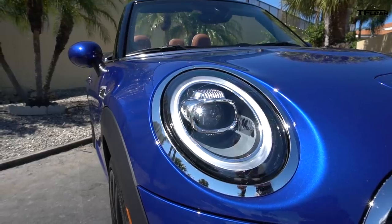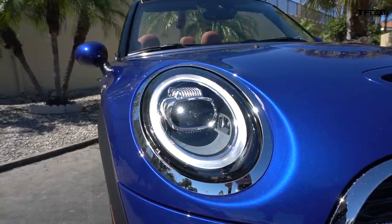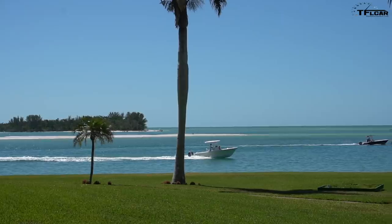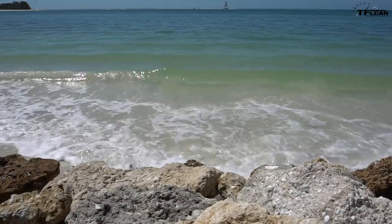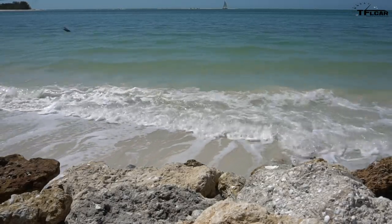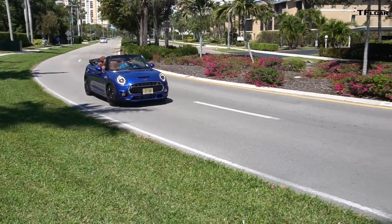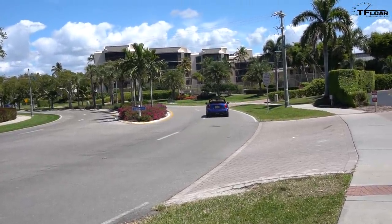Ladies and gentlemen, can you guess where I'm at? It has to do with that car behind me, which is actually a very rare mini. Let me give you some more hints — there's a boat, I'm wearing shorts which I never do, and there's plenty of sun and sand. Have you figured it out yet? Well, let me tell you about that car. It's the Mini Cooper S Convertible, but it's the Florida Edition, and Tommy and I are in Florida.